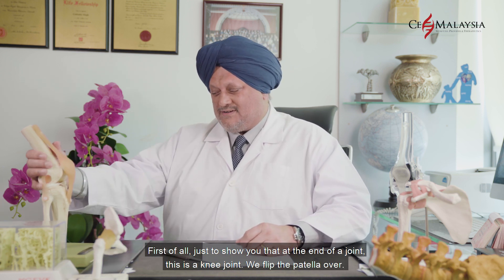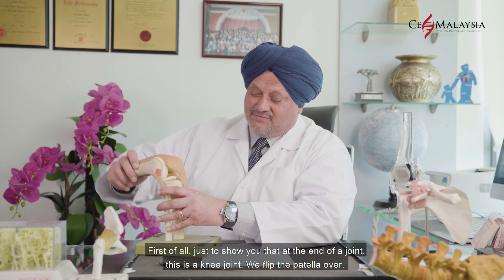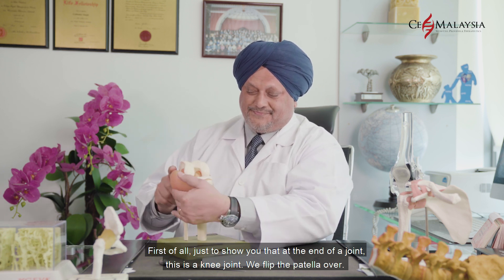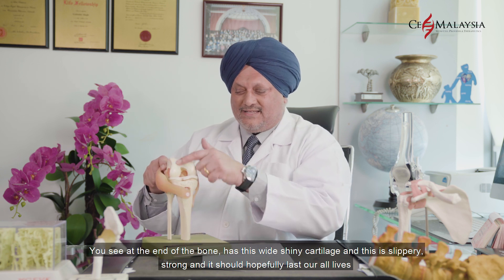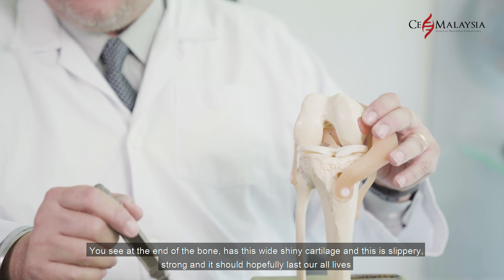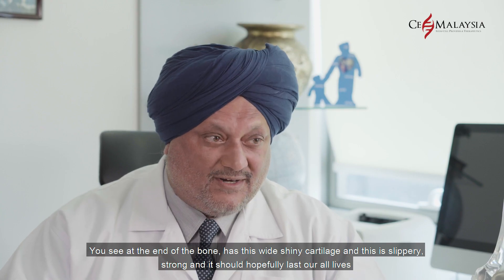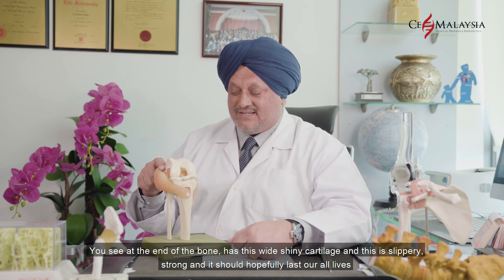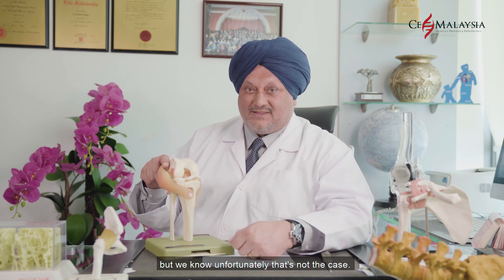Just to show you that at the end of a joint — this is a knee joint — we flip the patella over. You see that the end of the bone has this white shiny cartilage, and this is slippery, strong, and it should hopefully last our whole lives. But we know unfortunately that's not the case.